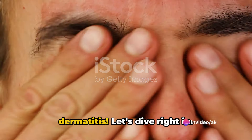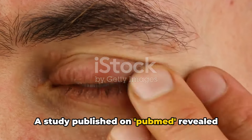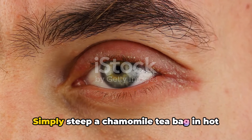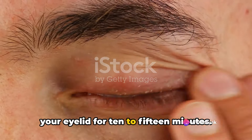Here are the home remedies for eyelid dermatitis. Firstly, we have chamomile tea. A study published on PubMed revealed that chamomile possesses anti-inflammatory and antiseptic properties. Simply steep a chamomile tea bag in hot water, let it cool, and then place it on your eyelid for 10 to 15 minutes.